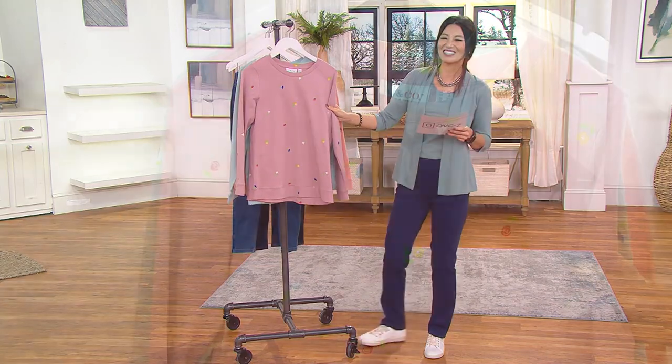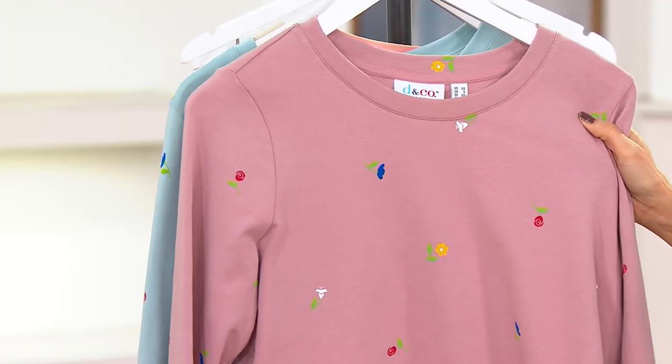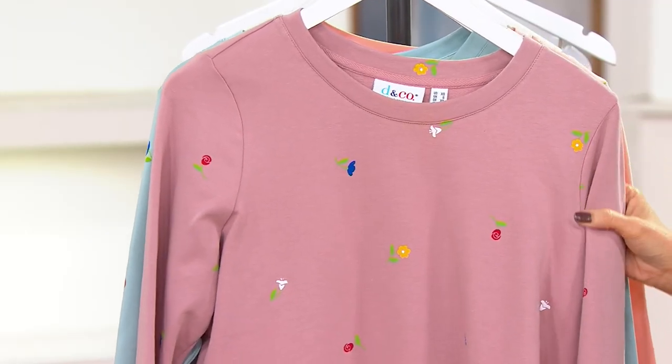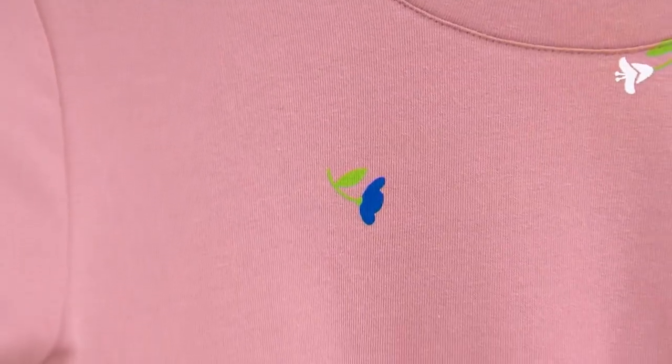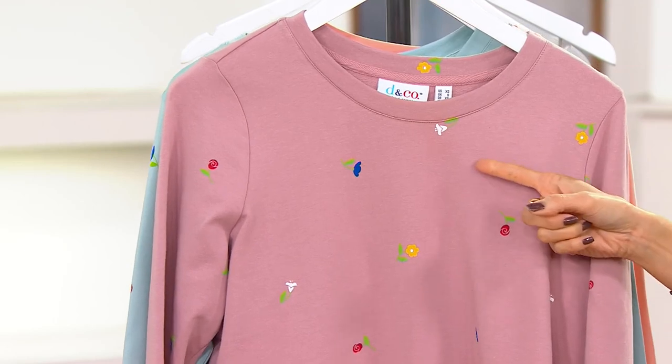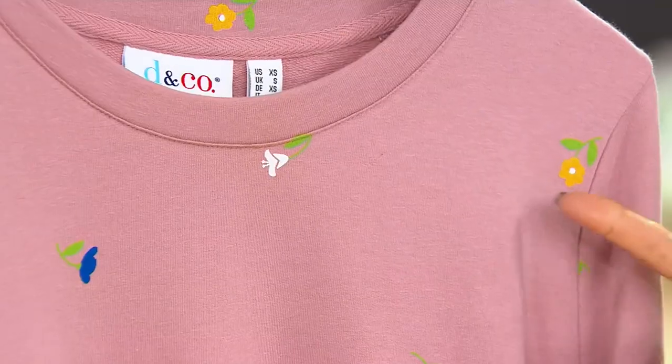Four easy pays — goes away at the end of the day. These are so cute. So French terry knit that we love, and look at the cutest little prints of flowers.